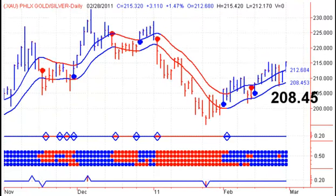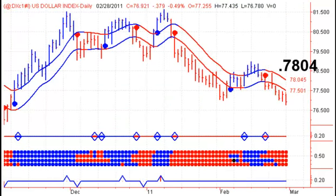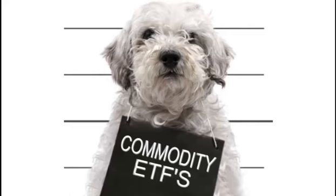On the other side, the XAU gold and silver stocks are still on a buy signal — we need a close below 208.45 to give us a sell signal on Tuesday. For the 30-year bond, 119.52 would be our breakdown point. The US dollar is starting to crack and has been trading below the low set a couple weeks ago; we need a close above 78.04 for a buy signal. The euro is still having trouble at the previous high — we need a close below 135.90 for a sell signal on Tuesday.